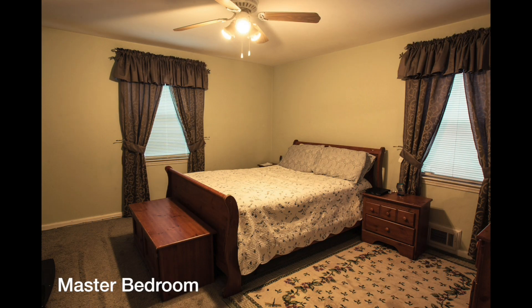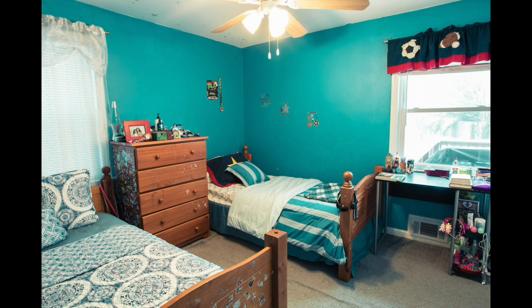The master bedroom features two windows, allowing for plenty of natural light. Meanwhile, the second bedroom is also light and bright, and has enough space for two twin beds.